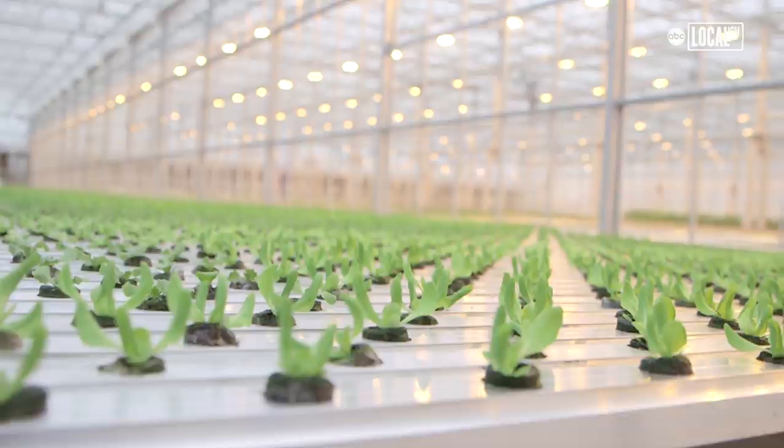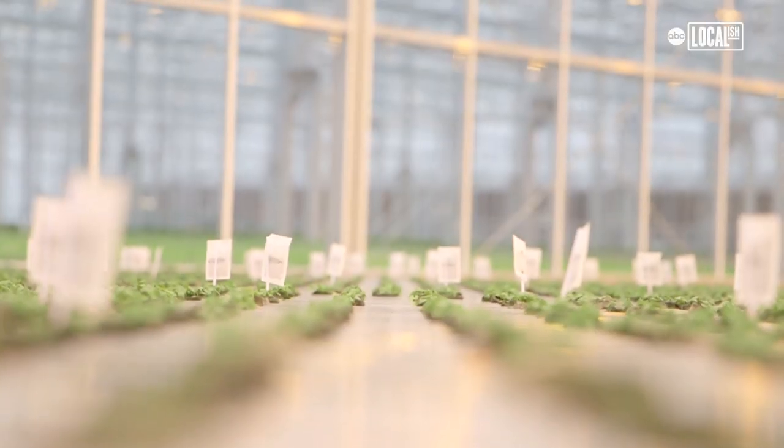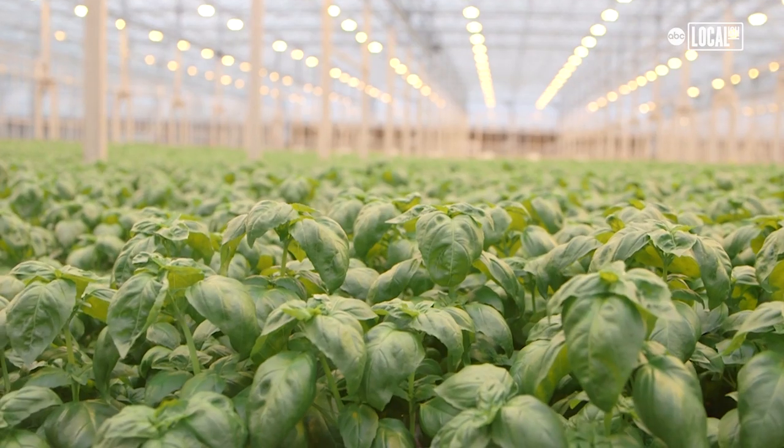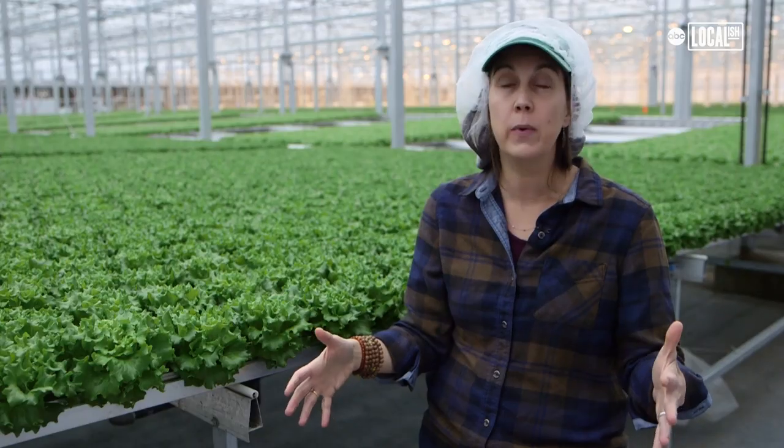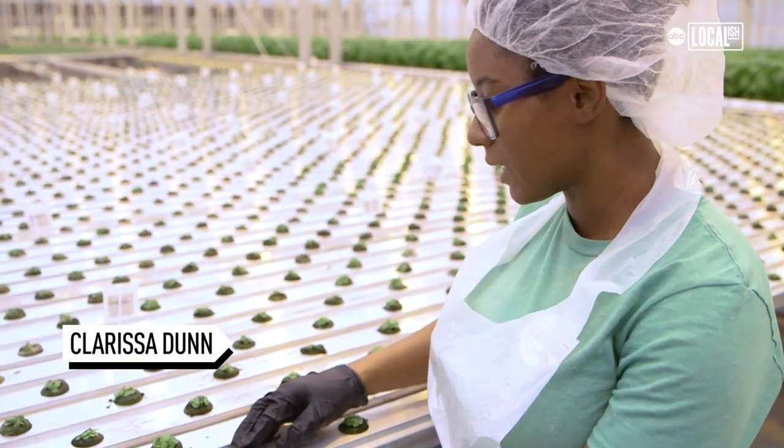There's a couple great things about the Pullman neighborhood. One is, it's a great place in the city to be able to get a piece of land for 100,000 square feet, like the size we want for a greenhouse, and then we can hire all from the local neighborhood.